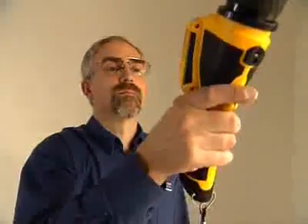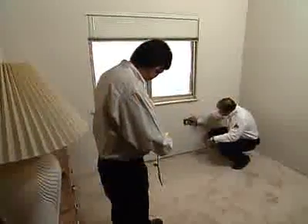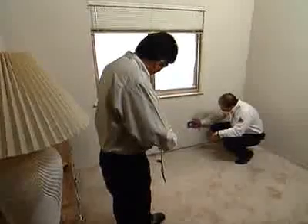Whereas with the infrared camera, we don't have to do the destructive testing. You can stand down at the ground, point it up at the ceiling, and map out the entire room and tell exactly the location of the water.